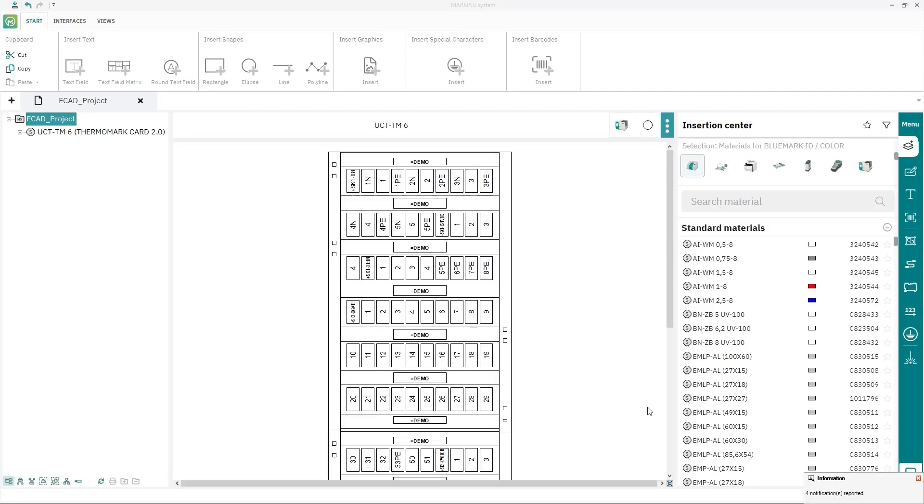I see that the design of the software has changed quite a bit. The user interface now looks exactly the same as in the marking system app, doesn't it?